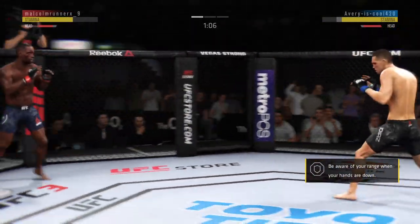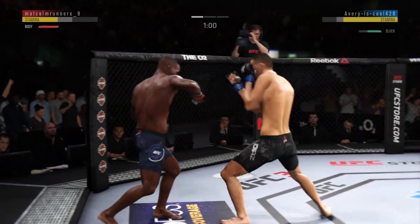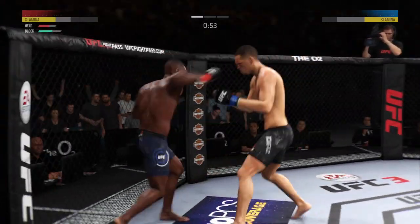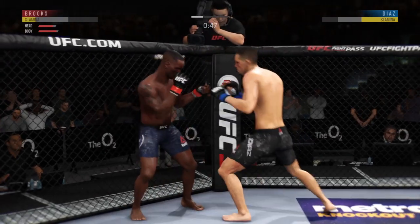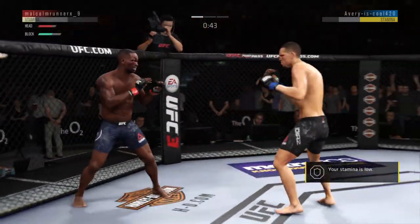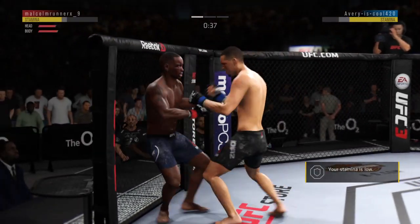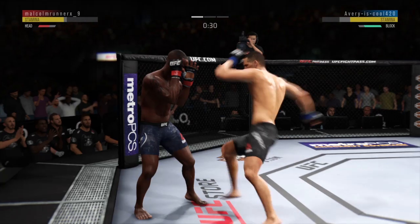The left leg goes high. Starting to do some really significant damage to the body here. Another strike lands there. Brooks gets hit by that kick to the body. Push kick there to the body — he got lit up. Lands a hard shot with the left.